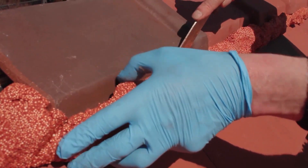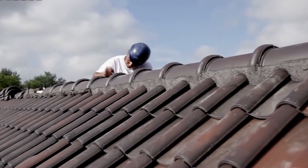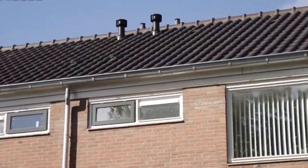This incredible mortar is ideal for securing roofing tiles on roof ridges and hips. It also works wonders for affixing and supporting roofing tiles along valley gutters and around roof windows.